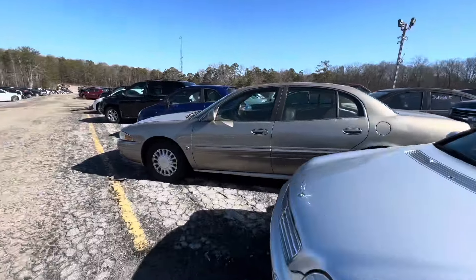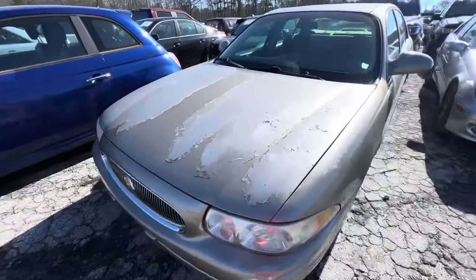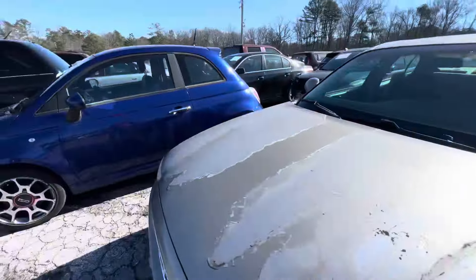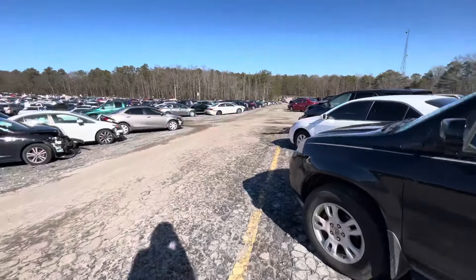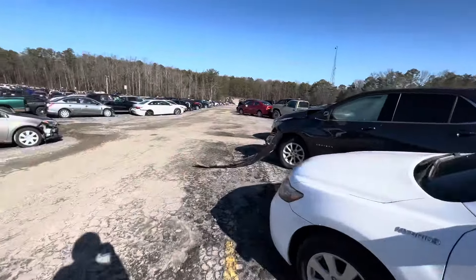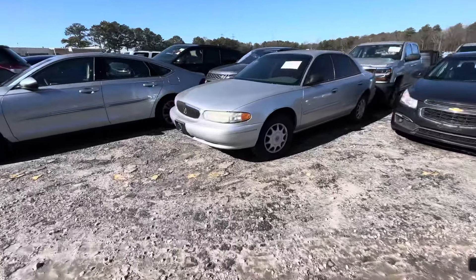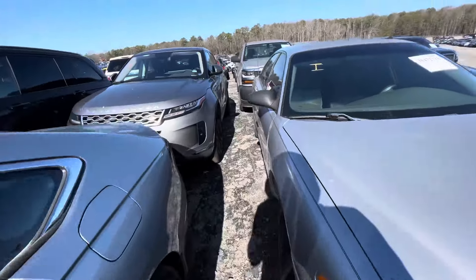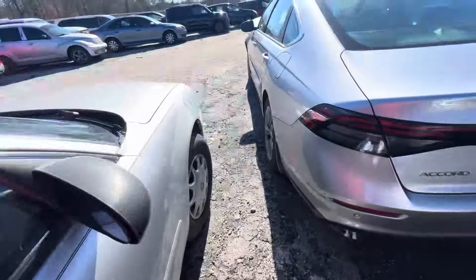We're just gonna go ahead and skip that, can't help that the car isn't there. Alright, it was not their fault — it was my fault, I was in the wrong aisle. But anyway, we got a Buick, let me just see if it cranked up.